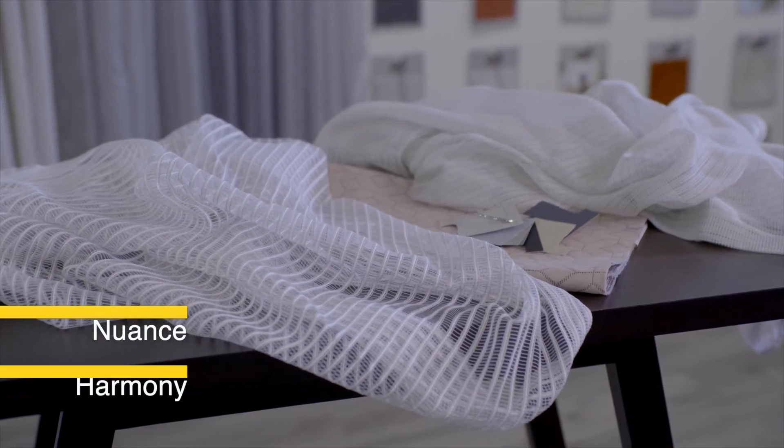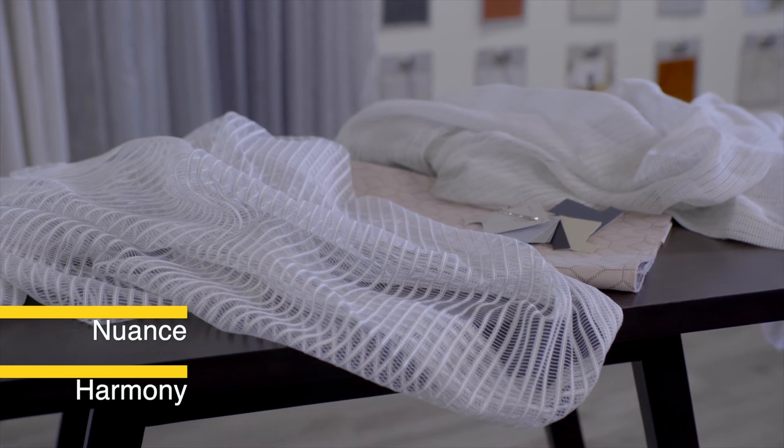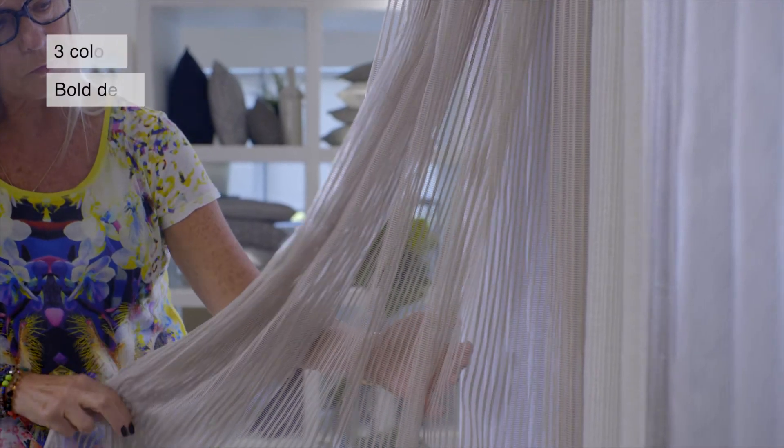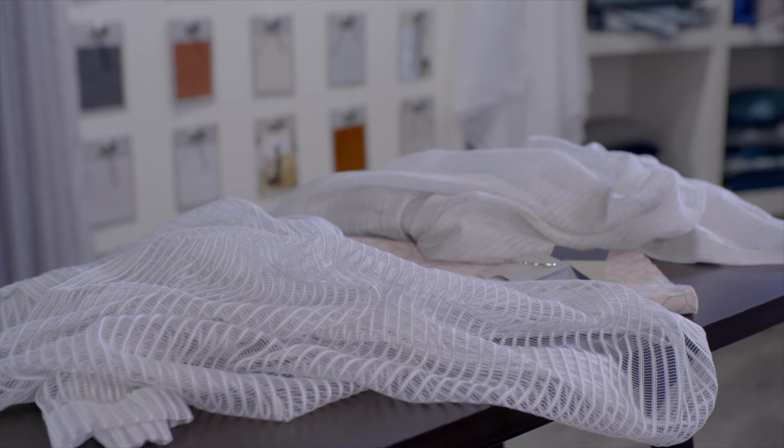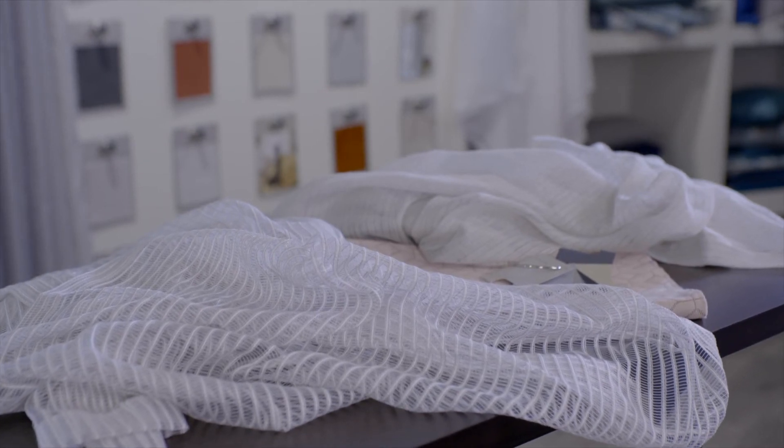Nuance and Harmony are Edmund Bell's answer to the current trend for net or mesh curtains. Harmony presents the most bold design whilst Nuance is available in a slightly larger colour palette. Both of these articles look really good behind or in front of the curtain for a really modern look.